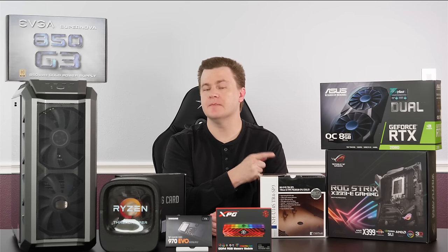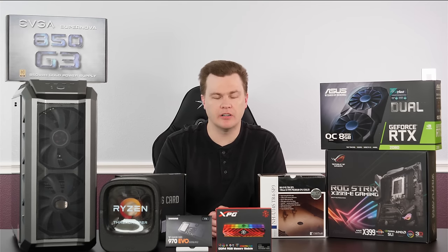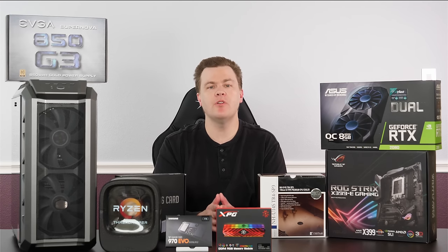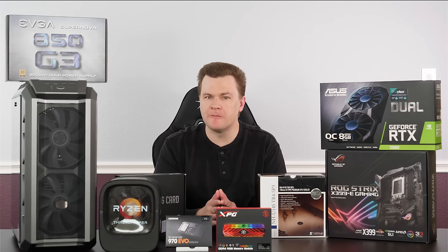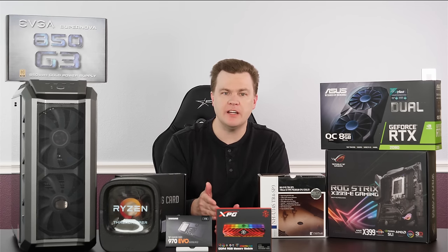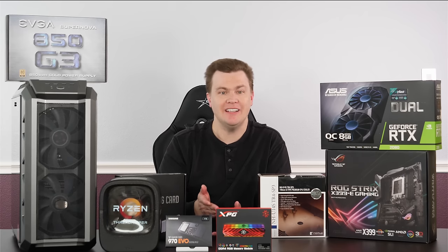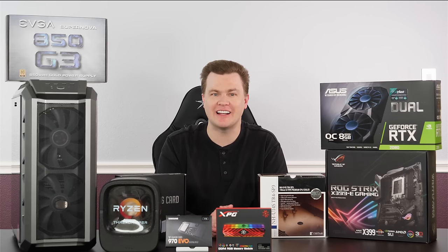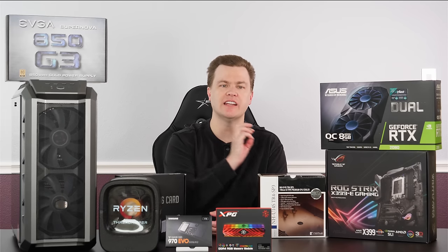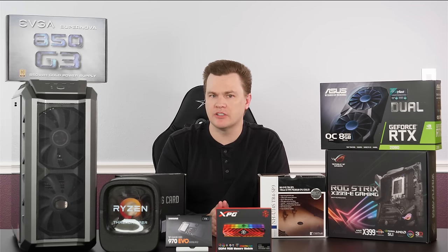The motherboard is worth discussing. There are a variety of X399 motherboards on the market, and which one you buy is very much personal choice. With motherboards, there's really no performance difference between the boards — it comes down to features for the money. How many M.2 slots do you want? Do you care if it has RGB? How many USB ports? Does it come with 10-gigabit networking?